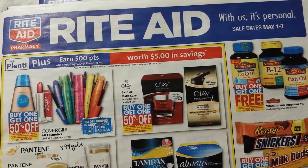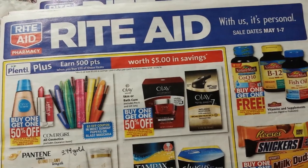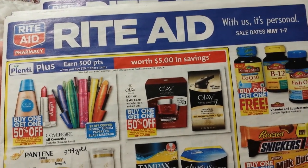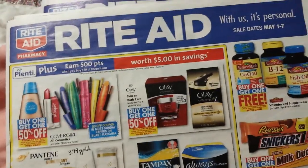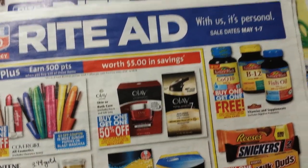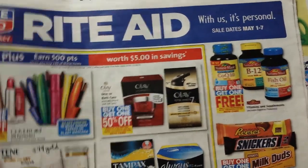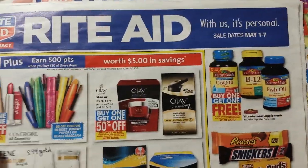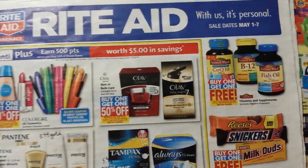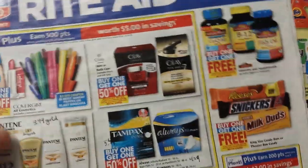Hey everybody, Michelle with Michelle's Frugal Living here. Thanks for watching my videos. It's Wednesday, April the 27th of 2016, and I just wanted to talk about some deals coming up in two weeks at Rite Aid. This is the May 1st ad, which starts on Sunday next week, and I'm going to do my regular preview video tomorrow about that.